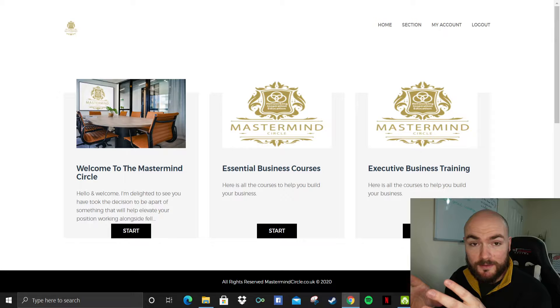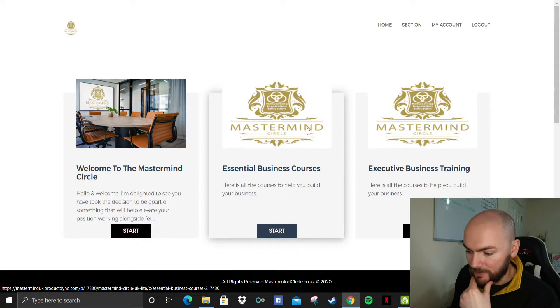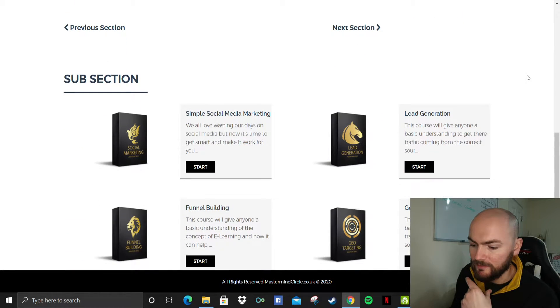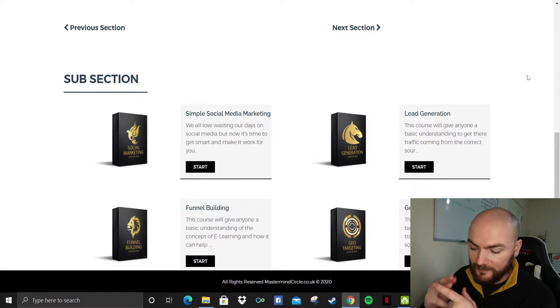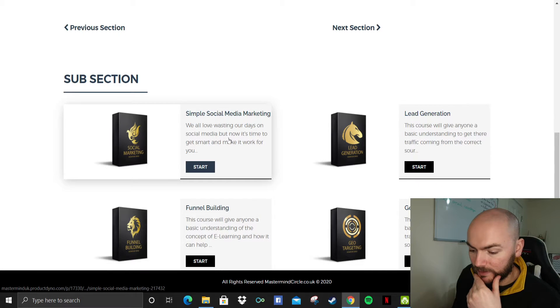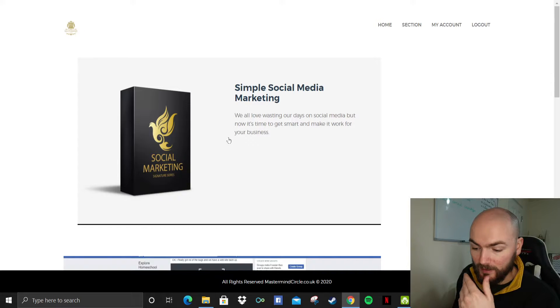So if you were to pick this up, you're basically getting a whole list of different things you need to learn when starting out a business. Now I'm in the members area here of the basic light membership. I'll show you a few of the things — so for instance, it will show you social media marketing, lead generation, funnel building and geo-targeting. When you sign up today, it's totally free. I'll show you that in a second.